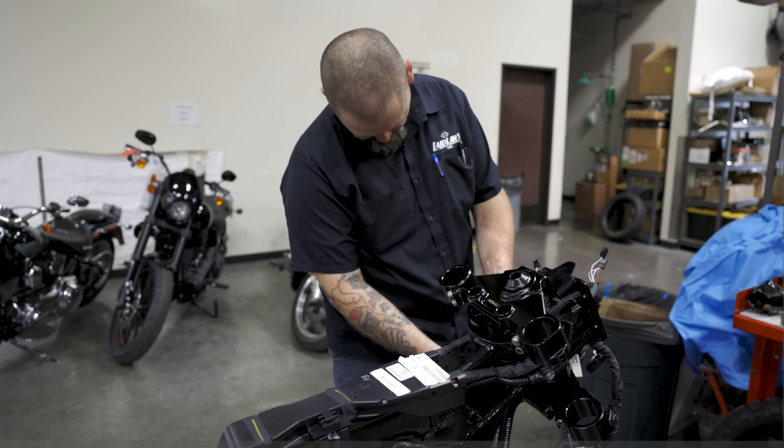We changed out the triple trees — got the trees mounted up and are getting ready to slide the legs in. We've got all the parts at this point; it's just a matter of assembling everything, with a couple odds and ends still on the way. The most challenging part of the build was the rear bag brackets — getting the Pan America bags to work — but that came together pretty nicely.